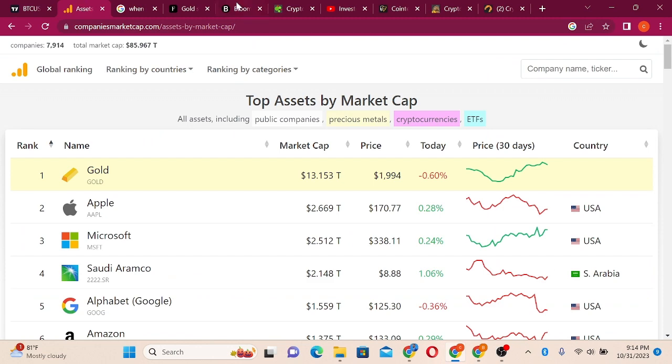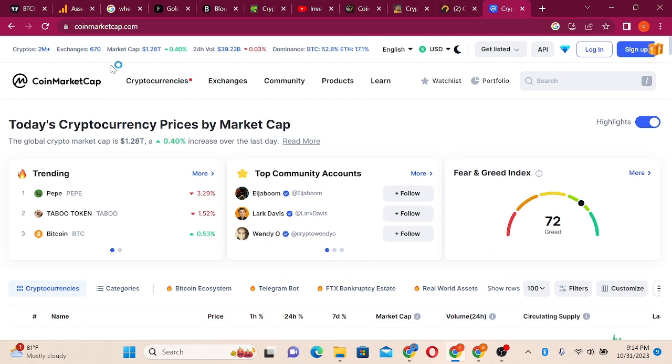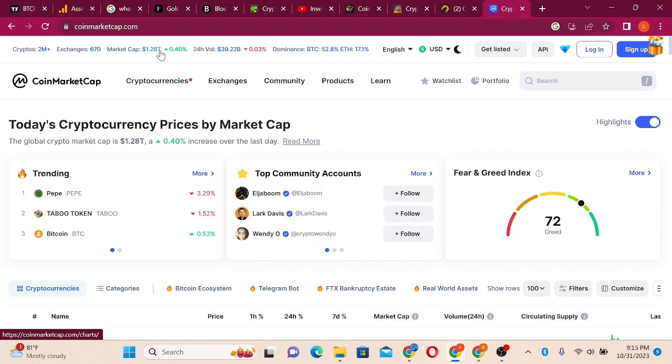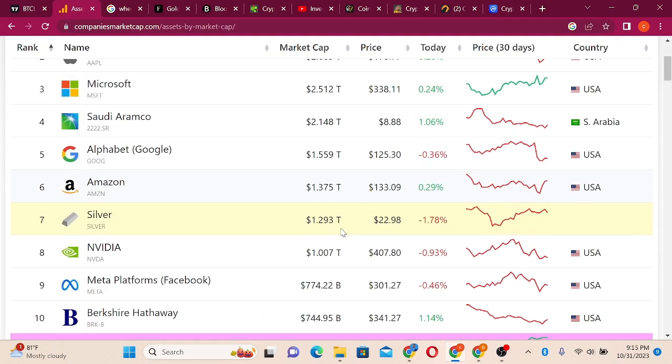These are the top assets by market cap. The number one asset is gold — the highest capitalized asset in the whole world at $13 trillion. Bitcoin is about to come and take over positions from these assets. If Bitcoin's market cap reaches $13 trillion, consider that the total crypto market cap right now is only $1.23 trillion — imagine what it will be with altcoins doing their numbers.